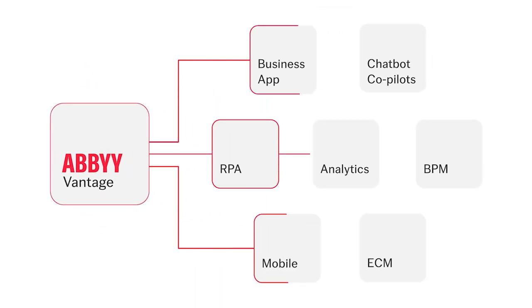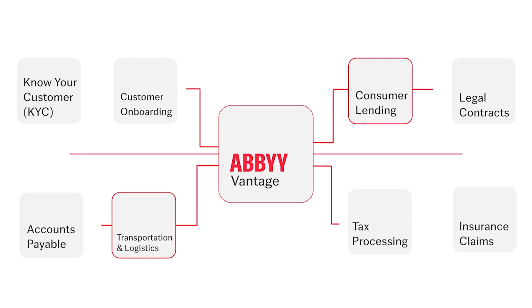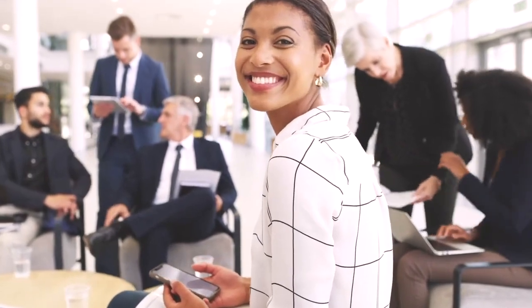Connectors for intelligent automation systems add understanding and insight to document processes within minutes. This already rich and growing use case library helps you expand intelligent automation throughout the organization and find Abbey partners who offer broader solutions integrating the Abbey Vantage platform. Achieve excellence in your document-driven processes with purpose-built AI from Abbey Marketplace and Abbey Vantage.